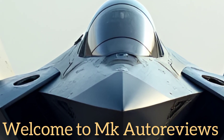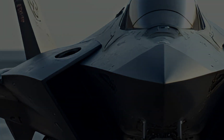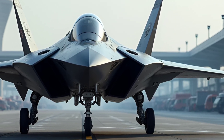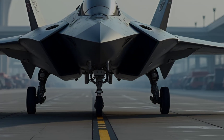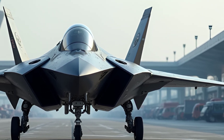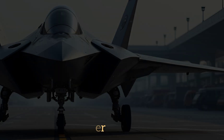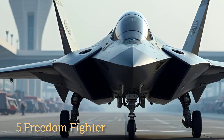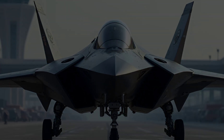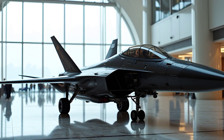Welcome to MK Auto Reviews, your ultimate destination for in-depth analysis and reviews of vehicles, aircraft, and all things related to cutting-edge machinery. If you're passionate about technology and performance, you're in the right place. Today, we're diving into the remarkable F-5 Freedom Fighter, a legendary fighter jet that continues to captivate aviation enthusiasts with its stellar design, features, and performance even in 2025.